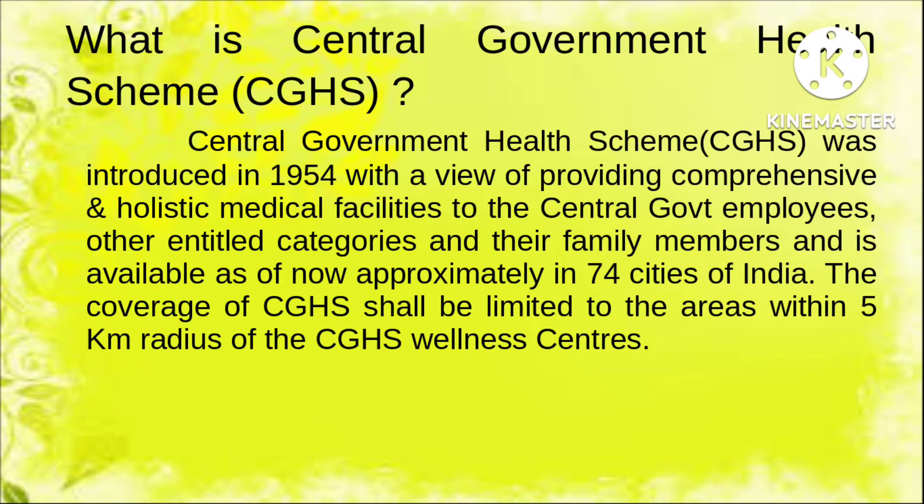CGHS, or Central Government Health Scheme, was introduced in 1954 for providing comprehensive medical facilities to central government employees and some other categories including central government pensioners. It started at New Delhi and is now extended to 74 cities within India. Central government employees residing within five kilometers of a CGHS health center are eligible, and if a central government office is situated within five kilometers of a CGHS center, they are compulsory to take a CGHS card.